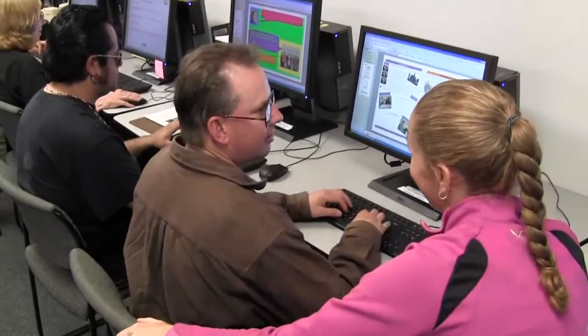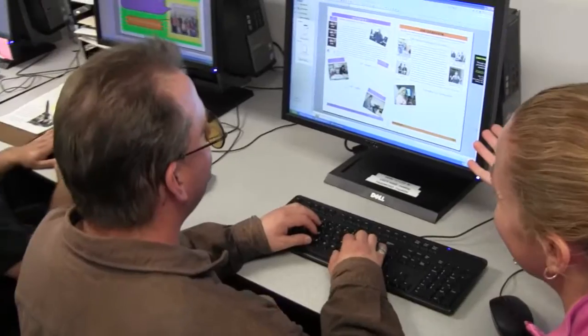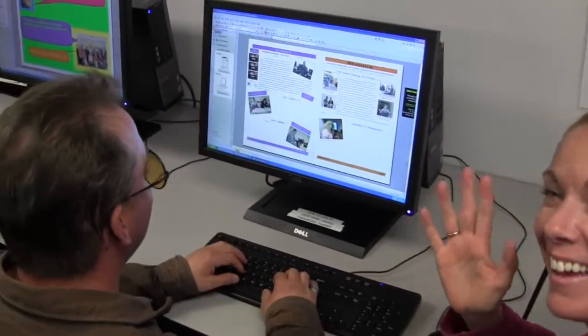Much of the work we do in Unit 2 involves computers. Here, Matt and Lindsey are working on our monthly newsletter, which we write and publish every month.